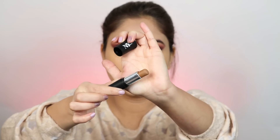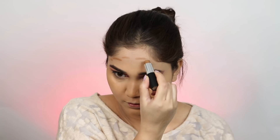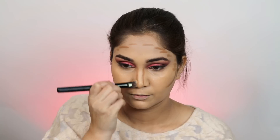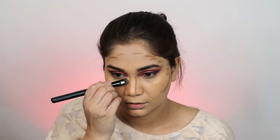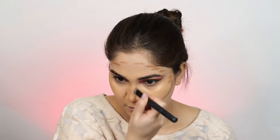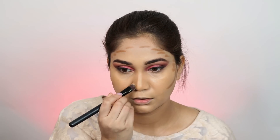Next, we will do contour, and I will use the NYB Contour Stick in the shade Toffee. This contour stick is so good — it is very easy to blend. You should blend it with a sponge. It is very big and value for money also.